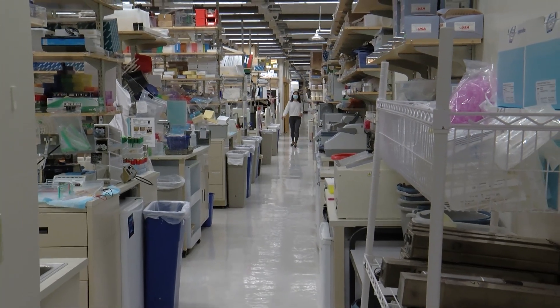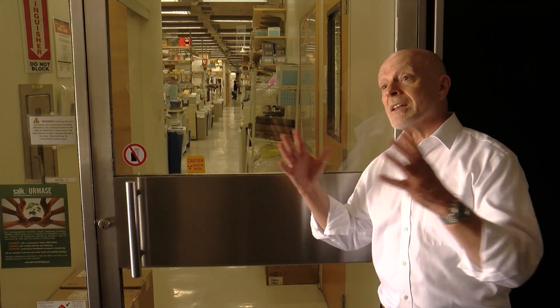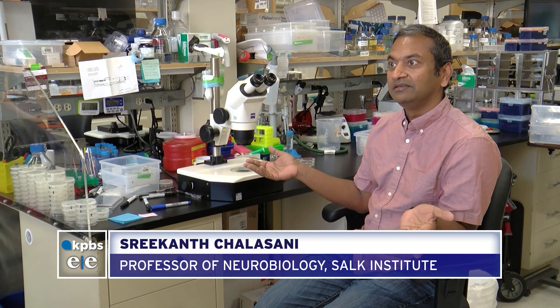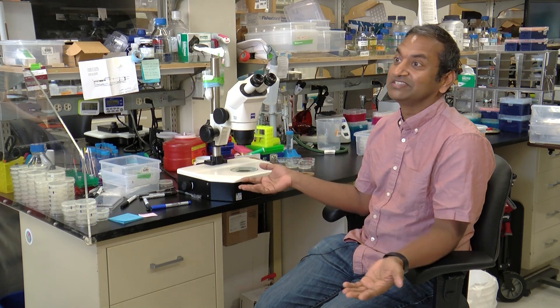This was a unique design feature at the time. It's been emulated and duplicated in science labs all over the world. The beauty of the building is that it is now about 60 years old and has continued to keep pace with our changing science.